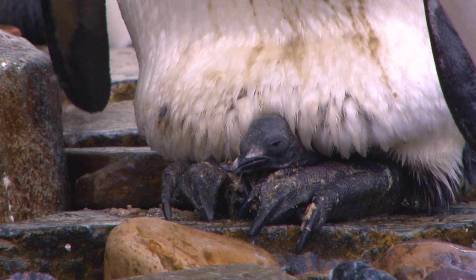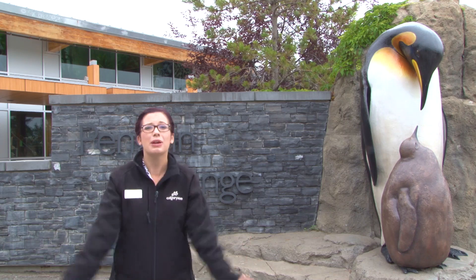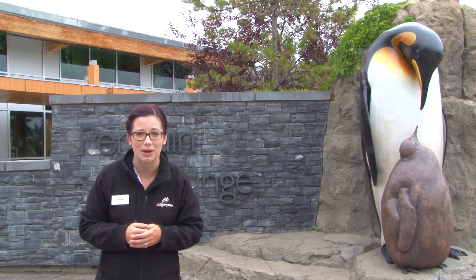King Penguin parents do a tremendous job of raising their chicks, and it takes a really, really long time. But before we get into chicks, we've got to go back to the beginning and talk about how King Penguins find a mate to begin with.